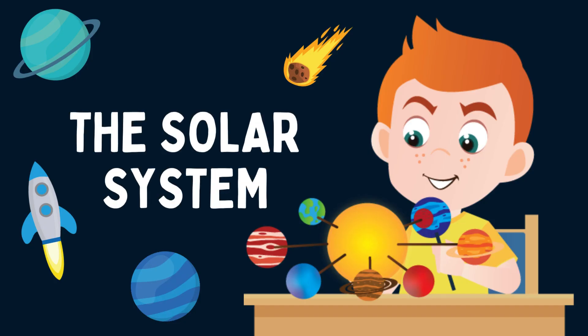Thank you so much for tuning in to today's video on the planets in the solar system. Until next time, goodbye.